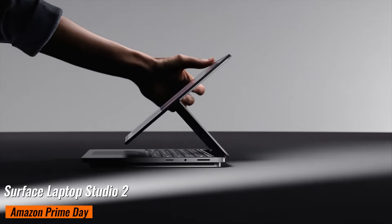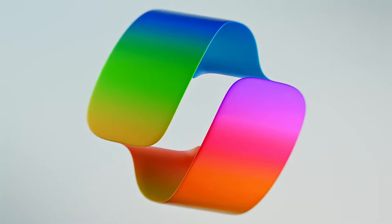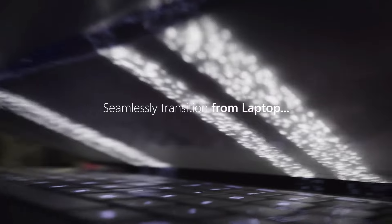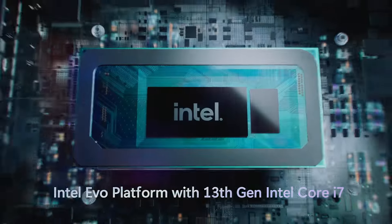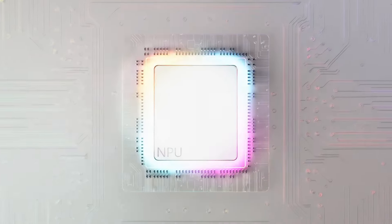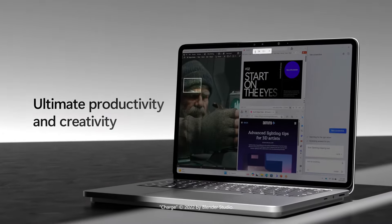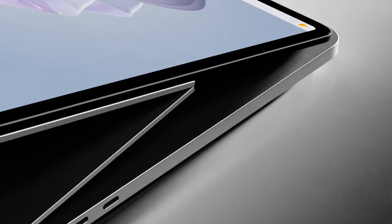Surface Laptop Studio 2 RTX 4050. Right now you can get it for $1,881 on Amazon, down from $2,399, saving you a massive $518. The Surface Laptop Studio 2 is perfect for power users and creatives, boasting a 14.4-inch 2000x1400 120Hz touchscreen, Intel Evo Core i7-13700H 14-core CPU, RTX 4050 GPU, 16GB of RAM, and a fast 512GB SSD. What really catches my eye is its versatile design and haptic keyboard. The 120Hz touchscreen is super responsive and perfect for creative work — whether you're sketching, editing, or designing.